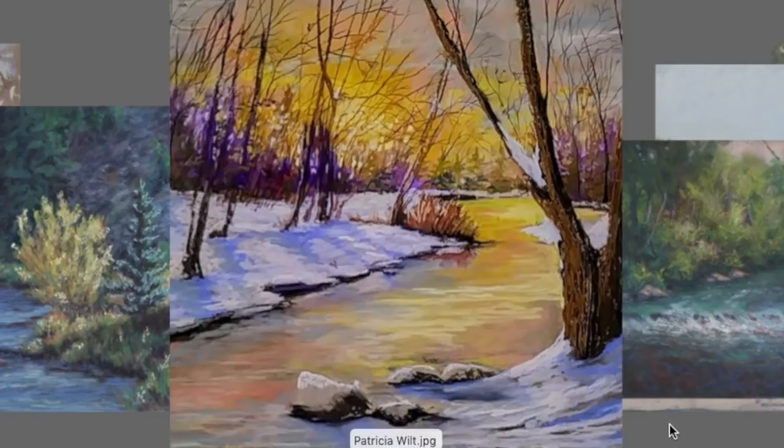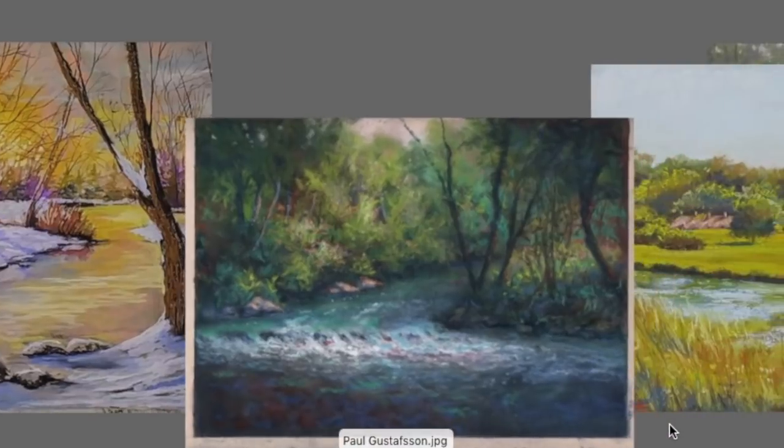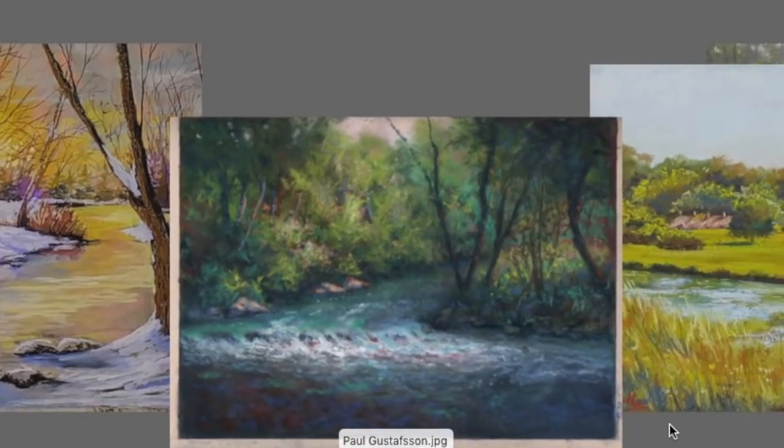This one by Patricia Wilt is just so well rendered — I love her stroke work, especially the sky holes and the warm colors behind those background trees, and that splash of purple. The water is rendered beautifully, this one just pulls you in, and the color palette is fantastic. Beautiful painting, Patricia.